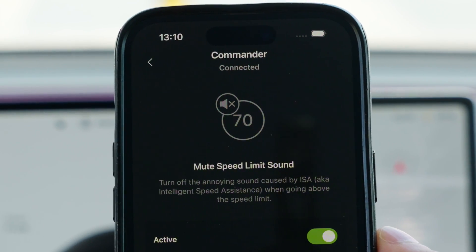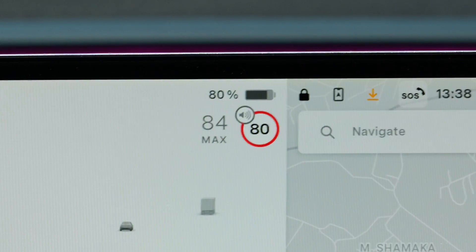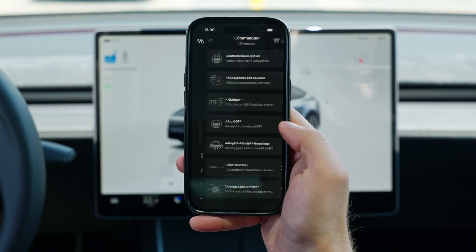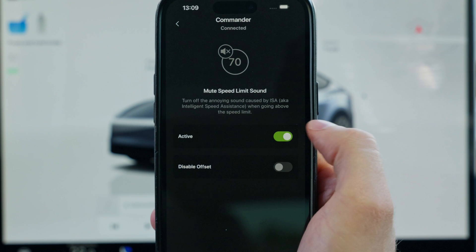That's why we have created an automation that mutes this system for you automatically, so you can enjoy a peaceful drive without the constant beeping. To use it, just head over to the Commanders tab and enter the Mute Speed Limit Sound menu, where a toggle needs to be enabled.